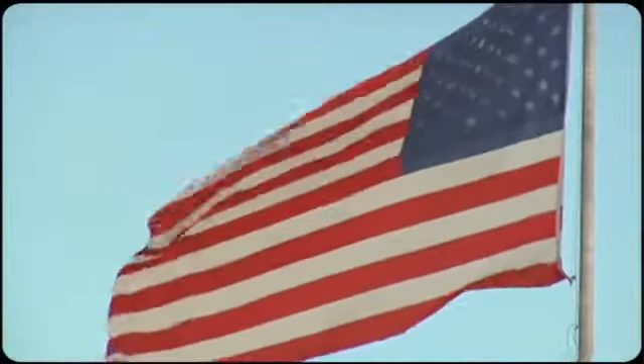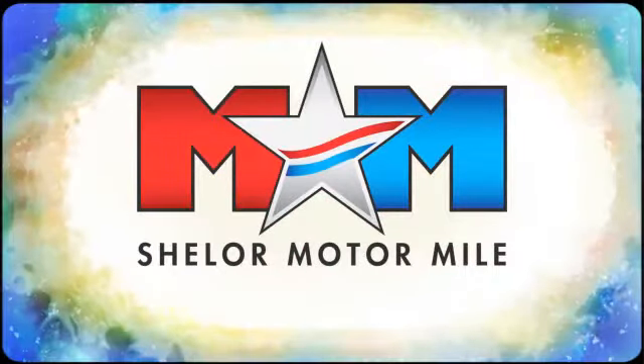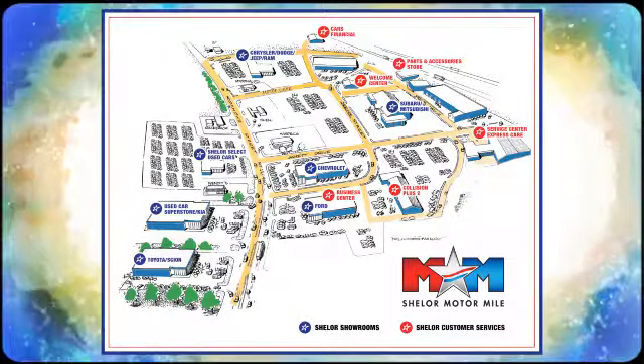See it for yourself today. Come visit us on the motor mile where you're always a name and never a number — call, click, or stop in. We're conveniently located at 200 Motor Lane in Christiansburg, Virginia.